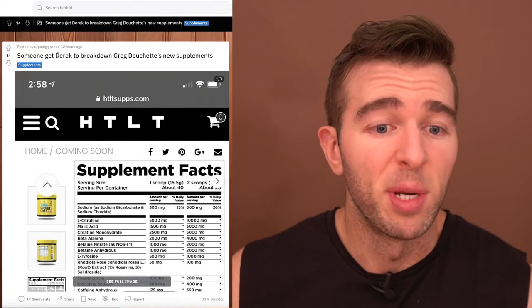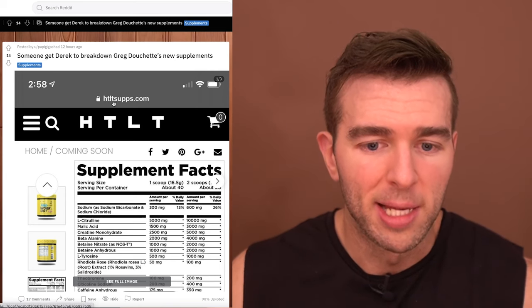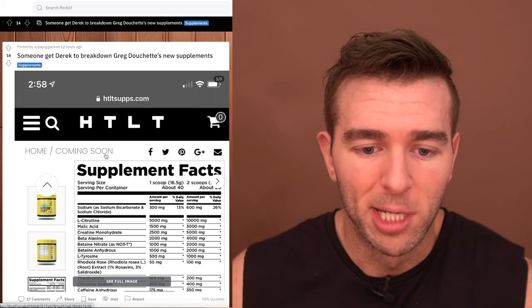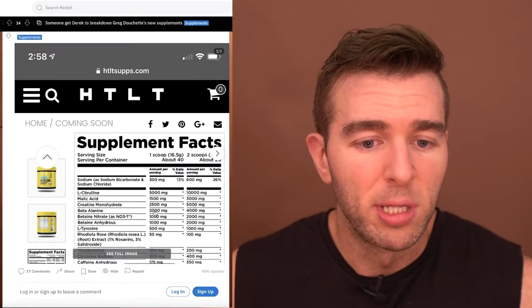What's up guys, Derek from MorePlatesMoreDates.com. Today we are going to be checking out Greg Doucette's pre-workout. Somebody posted on the subreddit: 'Someone get Derek to break down Greg's new supplement HTLT' — presumably 'harder than last time.' I didn't even know it was live, but apparently it's live or coming soon and he has the full breakdown, so a lot of people have requested I break it down.